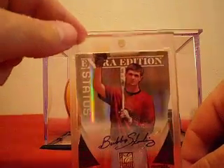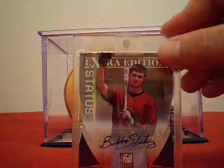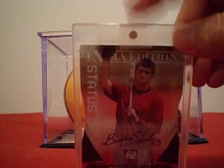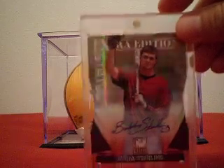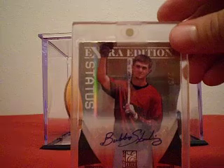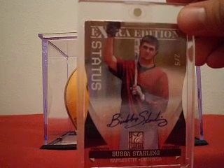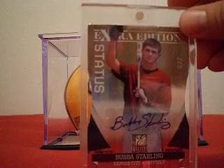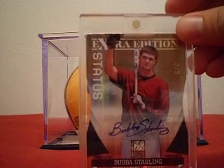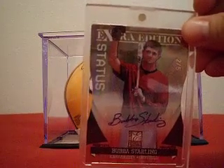It is the gold version, and it is numbered two out of five. Awesome looking card — I was really hoping I'd get the one-out-of-five but apparently I was the second redemption redeemed. Great job by Panini putting it in a one-touch magnetic case. That's the last of my Bubba Starling redemptions to come in. The only thing left set-wise would be from Prime Cuts, which is another redemption, so I'm in no hurry on that.